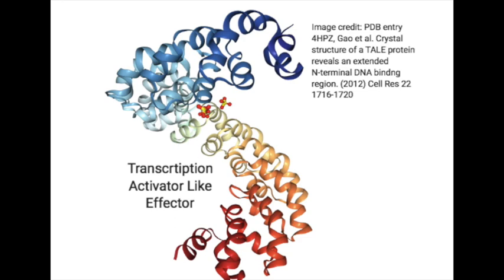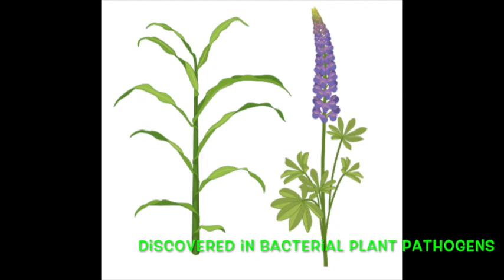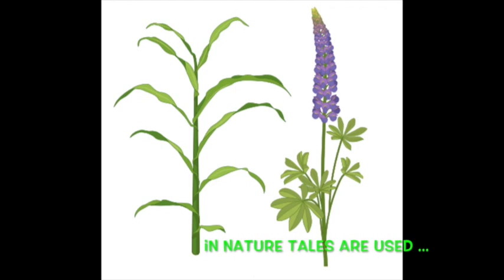The next technology for making double-stranded breaks came in the form of transcription activator-like effectors, or TALEs. These are modular proteins that can also read the sequence of bases — the adenines, guanines, thymines, and cytosines in DNA. They were discovered in bacteria that infect plants, specifically Xanthomonas bacterial species. In nature, plant bacterial pathogens use these proteins to make plant cells more infectable by sending the proteins to the nucleus of plants and activating relevant genes.